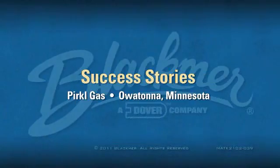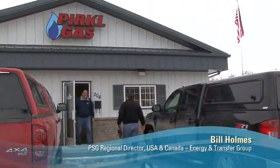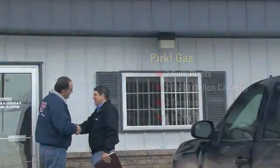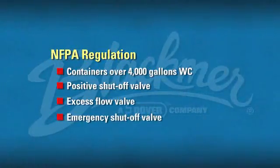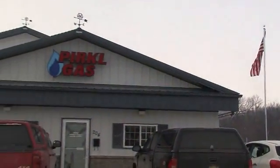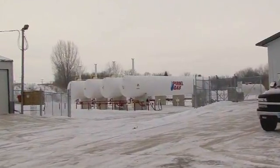We're on our way to see Greg Perkle from Perkle Gas. Greg has recently updated his bulk plant. He satisfied the 2011 mandate rules to get excess flow valves put on, and he was able to go beyond just the valves and put new equipment in. One of the things he achieved by upgrading this plant was to take his load time down from 40 minutes to 13 minutes.